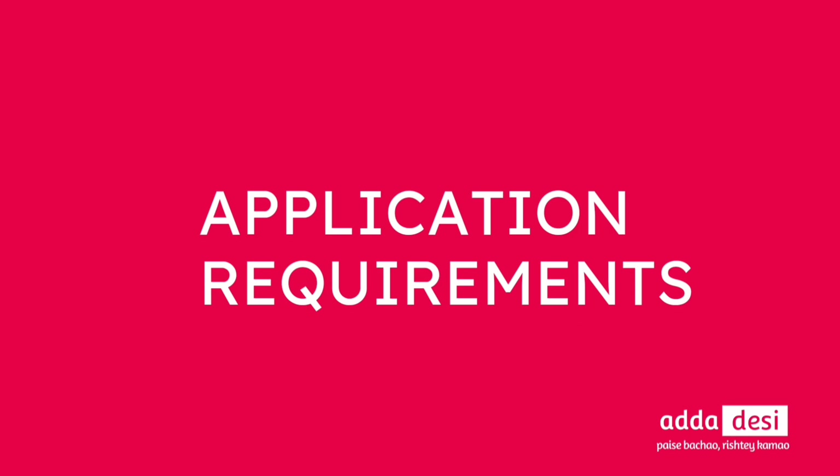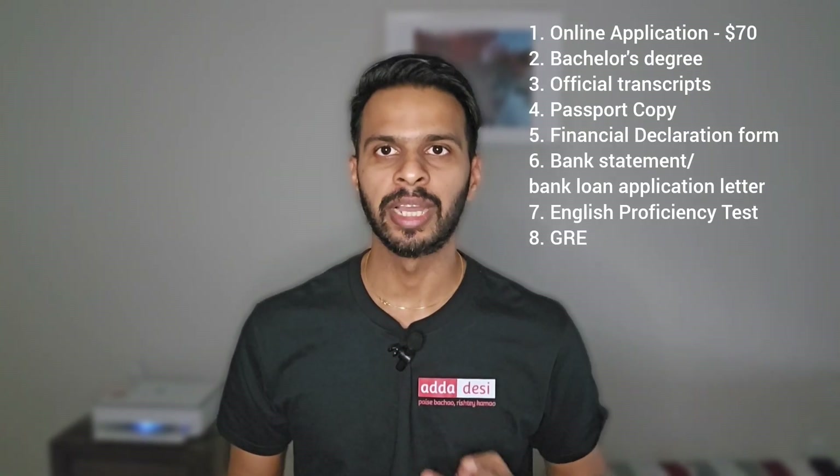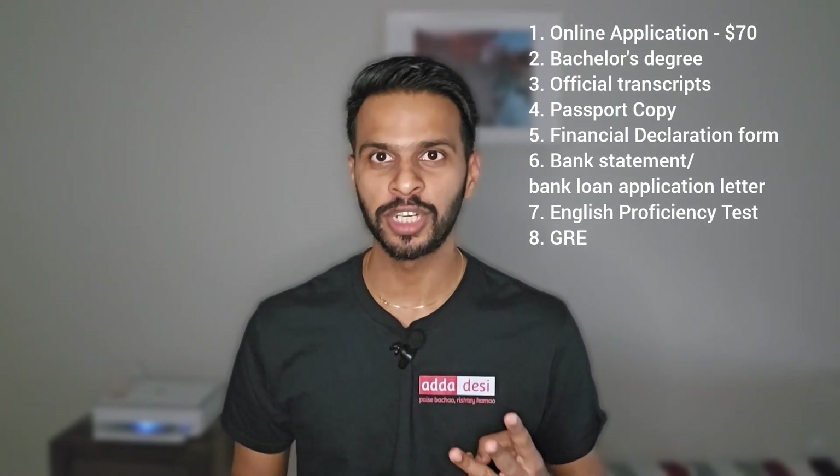Let's start with the application requirements. There are total 8 application requirements at San Jose State University. First, an online application that costs around $70. Second, a bachelor's degree. Third, official transcripts. Fourth, a passport copy. Fifth, a financial declaration form. Sixth, a bank statement or bank loan application letter. Seventh, an English proficiency test — that is your IELTS, TOEFL or PTE score. And eighth, a GRE score.